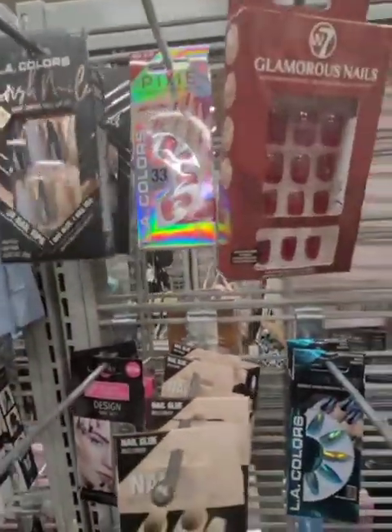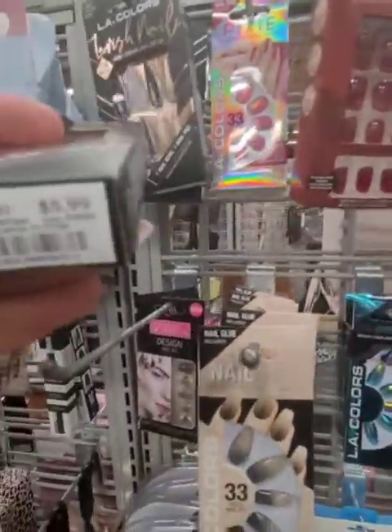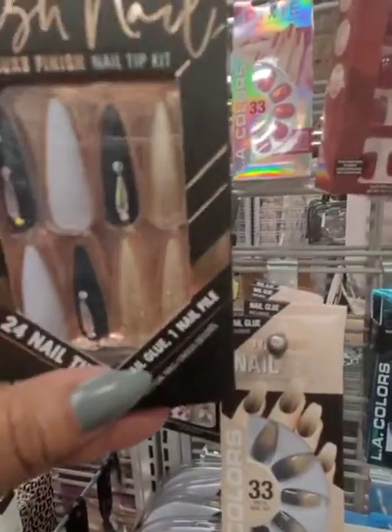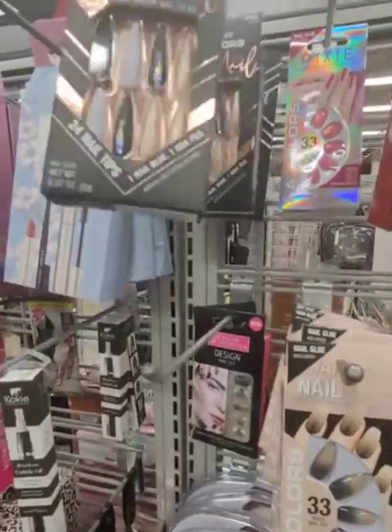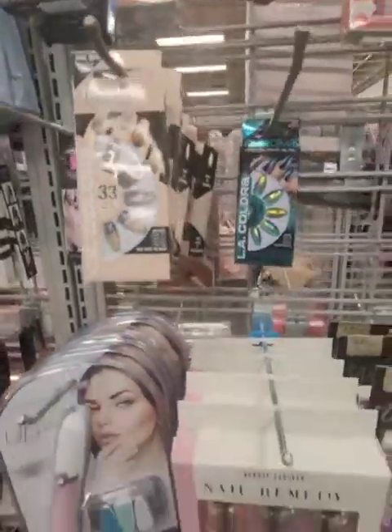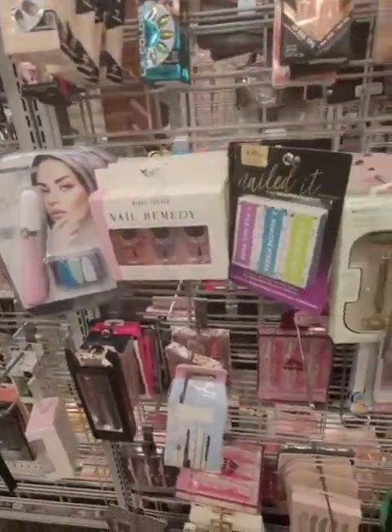As far as pricing, this is $5.99. So you know if you went to a salon and you wanted this design, you're going to pay much more than $5.99. Really, really nice stuff at Burlington.